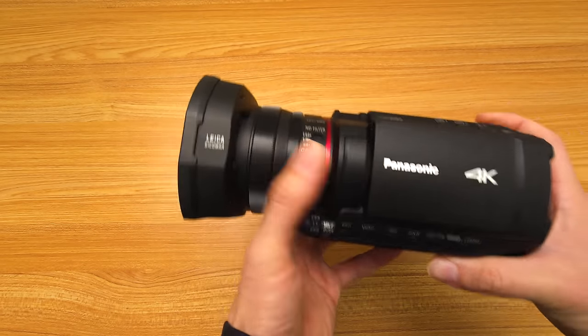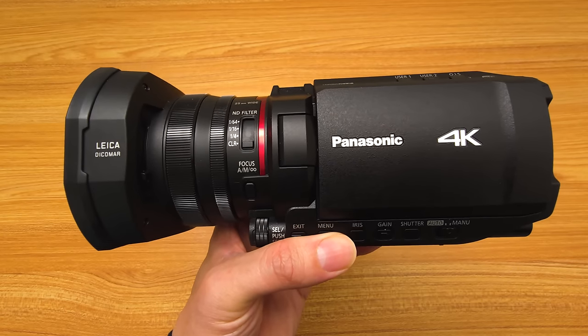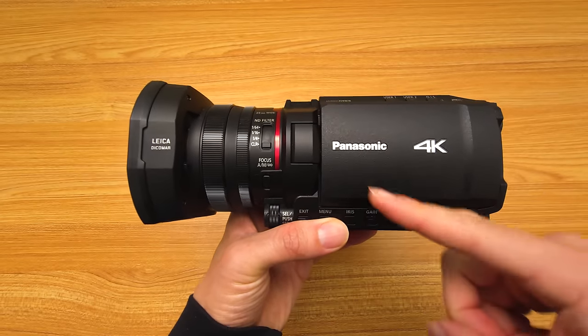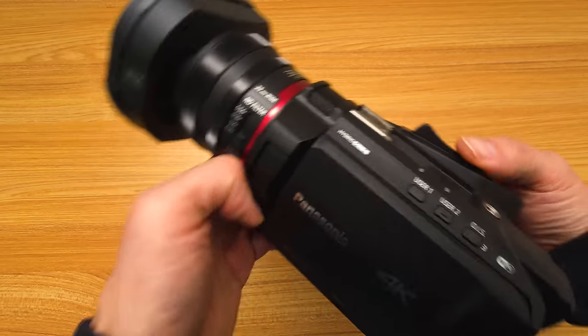Now the X1500 is where I am currently happy, and in this video I'm going to talk about five things I really like about this camcorder — the five that I feel differentiate the X1500 from all of the other camcorders within this market.